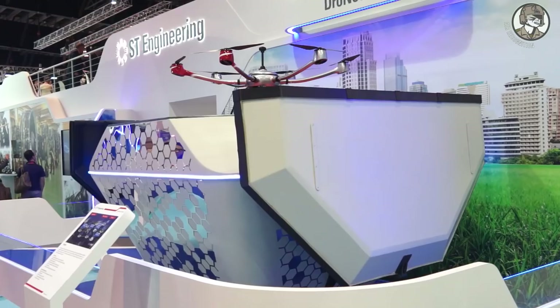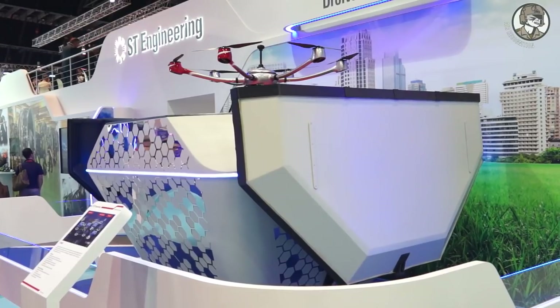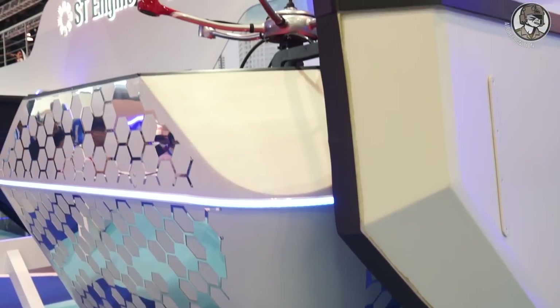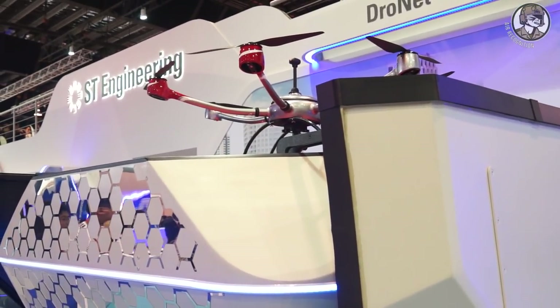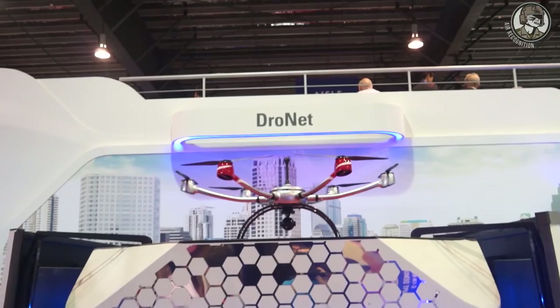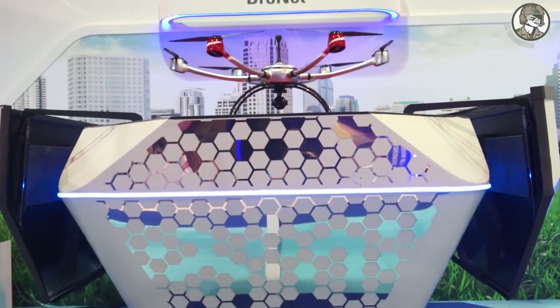What we have here behind me is the drone port itself, where all operations are automated. After the completion of each mission, the drone will go back to the drone port, change the battery, and off it goes for the next mission. There are various applications including security surveillance, inspection of buildings and infrastructure, and even light parcel delivery.